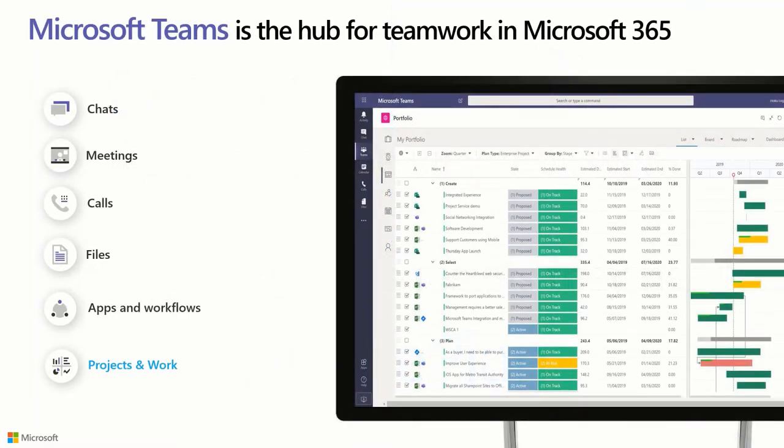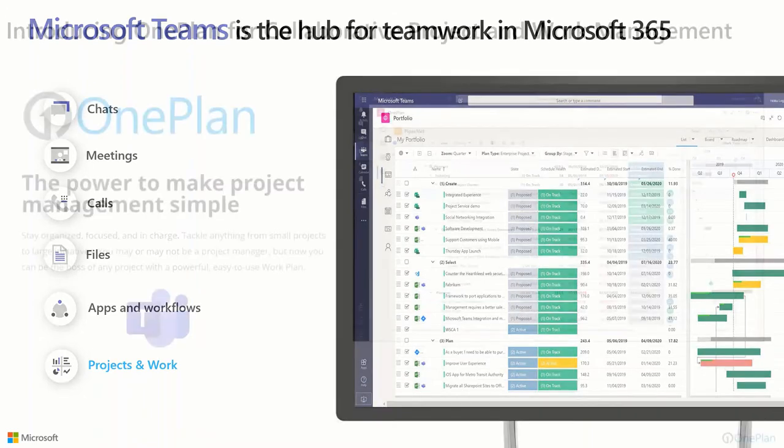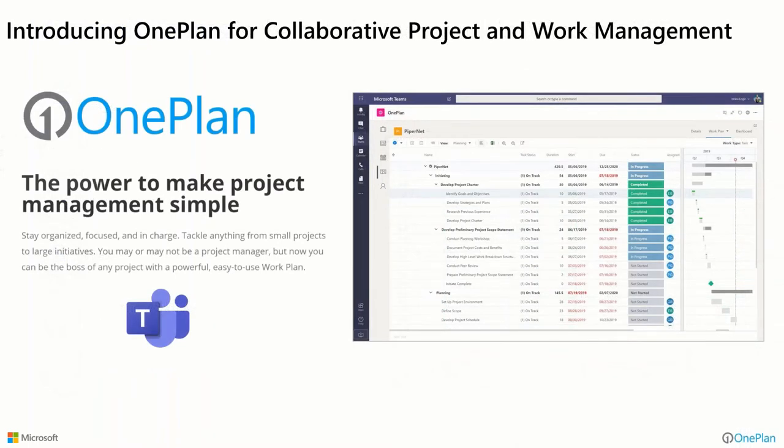Teams is the hub of teamwork across the Microsoft platform. We use it in our own organization and most organizations do for chat, meetings, phone calls, presentations, all kinds of things. What we're going to bring to the table today is the ability to also manage projects and work within that same core user experience. Our job here is to make project management simple — collaborative project and work management embedded in Teams. That's what we want to demonstrate today.